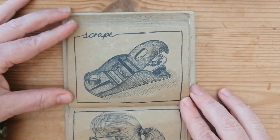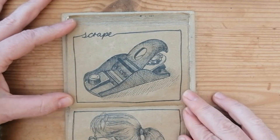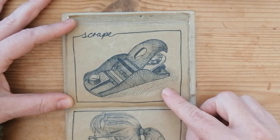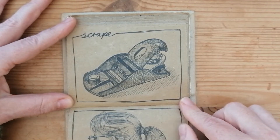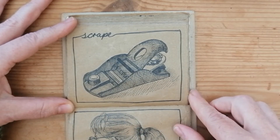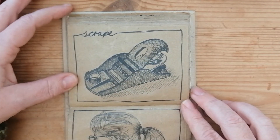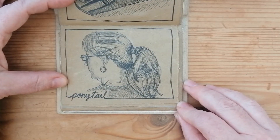For 'scrape,' this is a wood plane. Recently I had to shave a little bit of wood off the top of my bathroom door to get it to shut properly. This wasn't actually the tool I used, but it was one I'd brought in from the garage as a potential option. I ended up using a different tool, but that wasn't so interesting to draw, so I drew the wood plane instead — quite an interesting shape to draw.